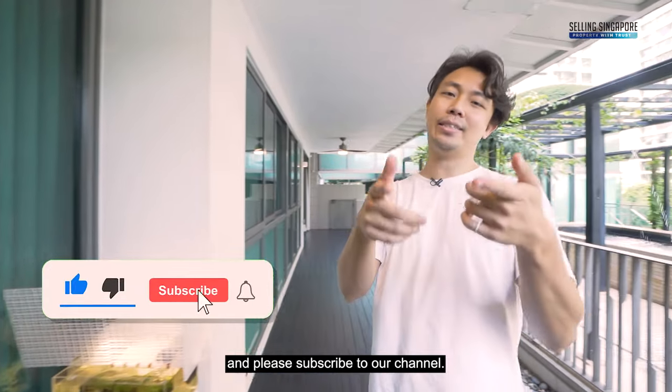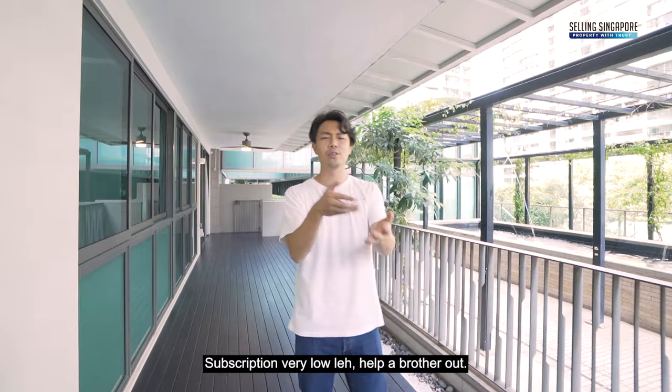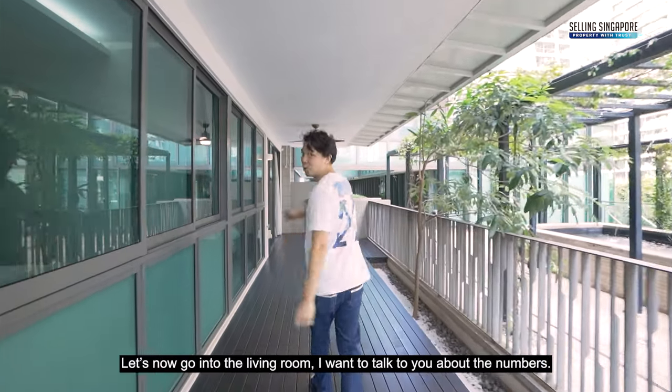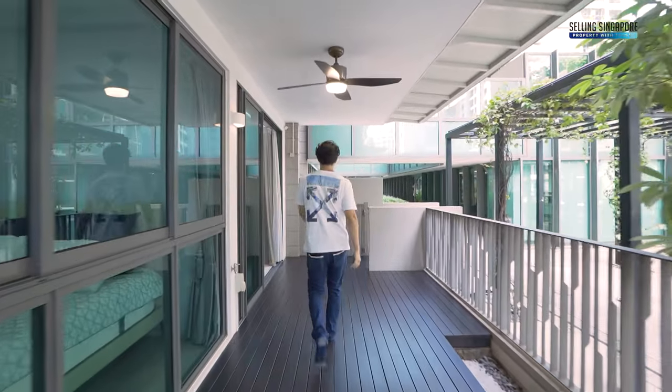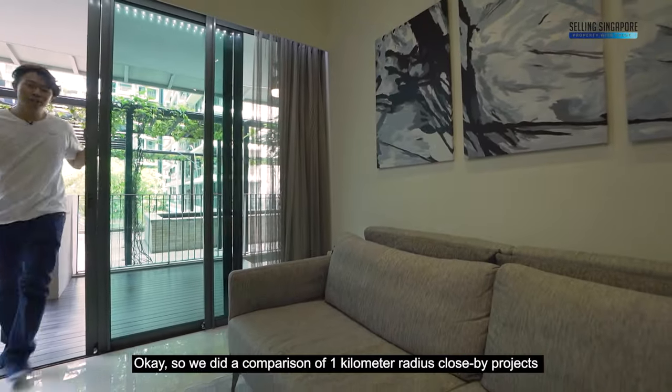If you've been enjoying this home tour so far, kindly smash that like button and please subscribe to our channel — the subscription will really help. Now let's go into the living room to talk about the numbers.